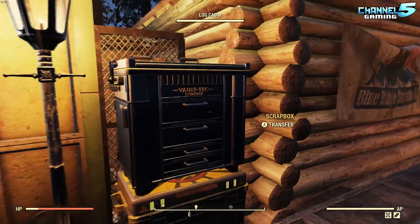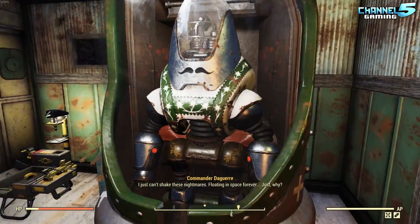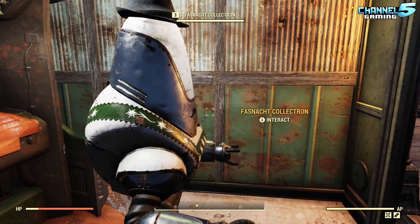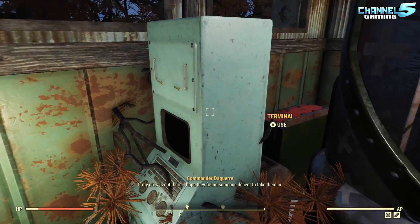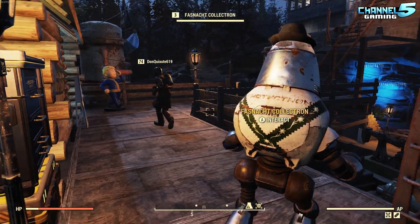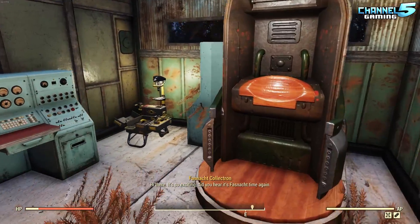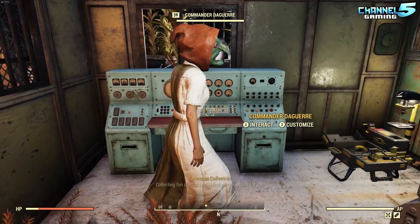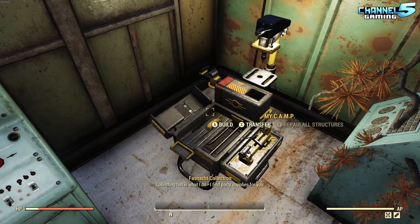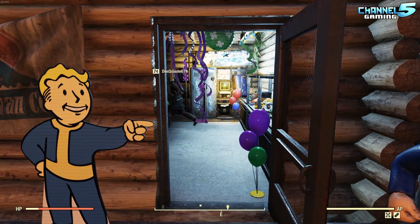We have a couple stash boxes outside, and we have the new Fosnot Collectron. What's interesting is I found out that all the Collectrons you acquire end up learning the collecting recipes of the other robots, so I can turn him into a scrap bot. Looks like we have a shopper here coming to buy some stuff — he's actually able to collect junk now and he sings those songs. We have Commander Daguerre — I've dressed her up like a witch, which is quite fun. Our settler camp is pretty loud though.